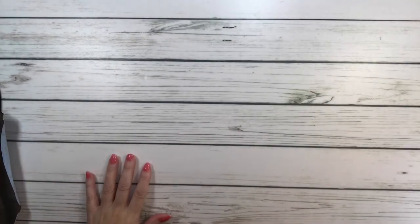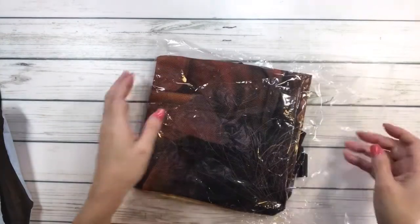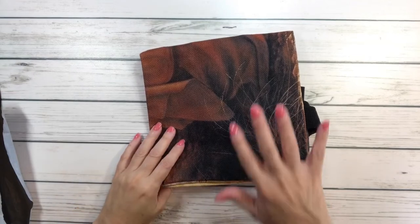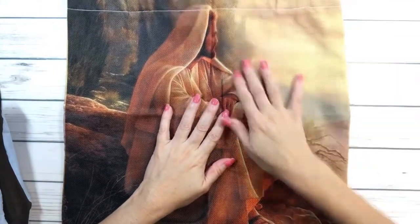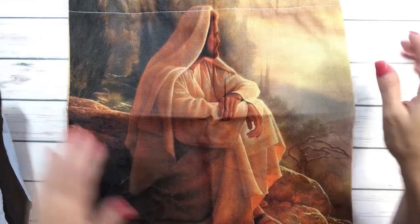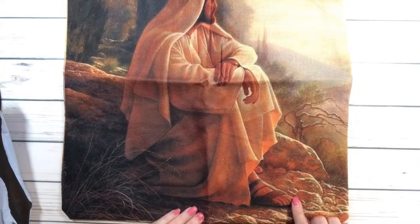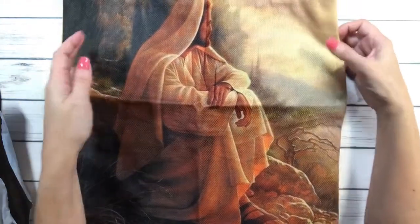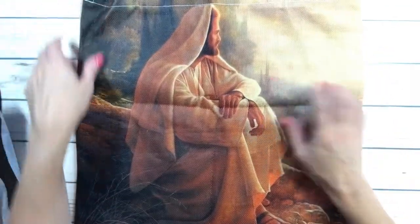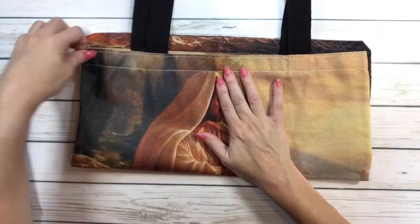This next one I actually got for my mom, because my mom is super religious and she prays five rosaries a day. Look at this — she's going to absolutely love it! This is also a linen tote bag called Jesus, and it's five dollars and ninety-nine cents, 40 by 40 centimeters. He's wearing his sandals, sitting and looking at the horizon — absolutely gorgeous on both sides. I'm actually going to give it to her tonight because she's still up watching a Halloween movie.